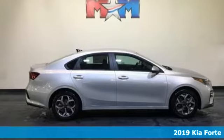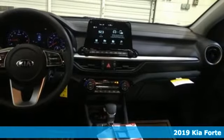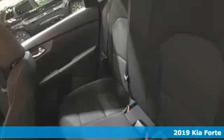Here's a new 2019 Kia Forte. This Forte raises your expectations for what a compact sedan should be. It has a spacious interior, lots of amenities and a lovable style.